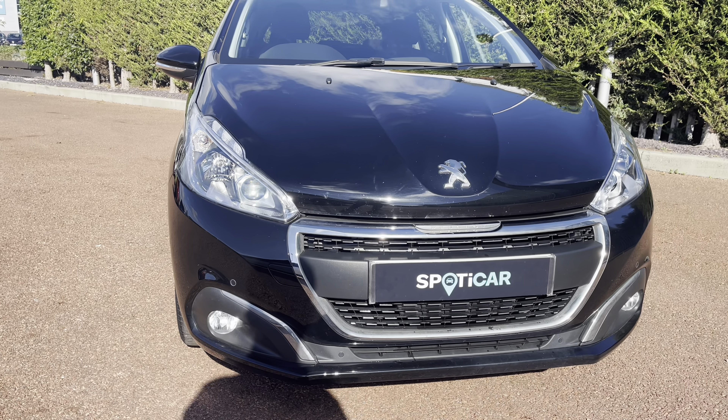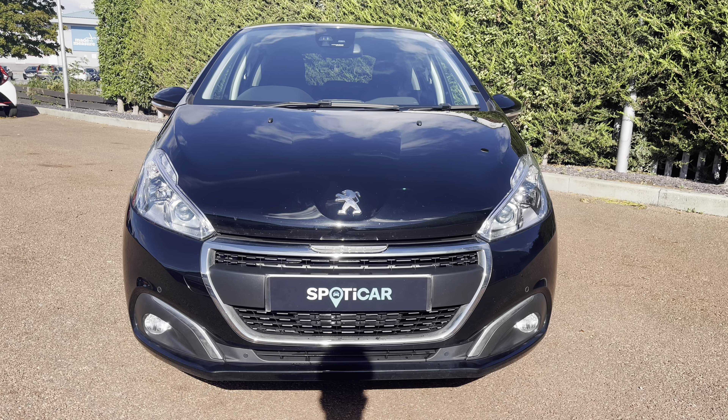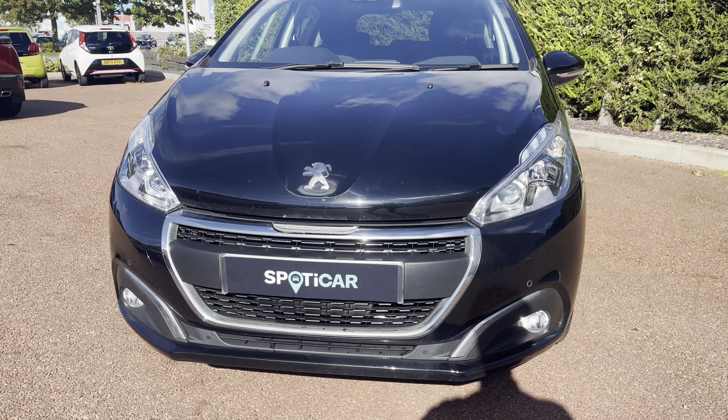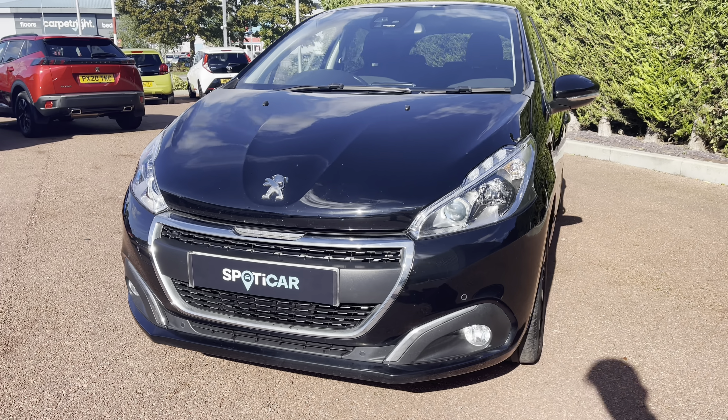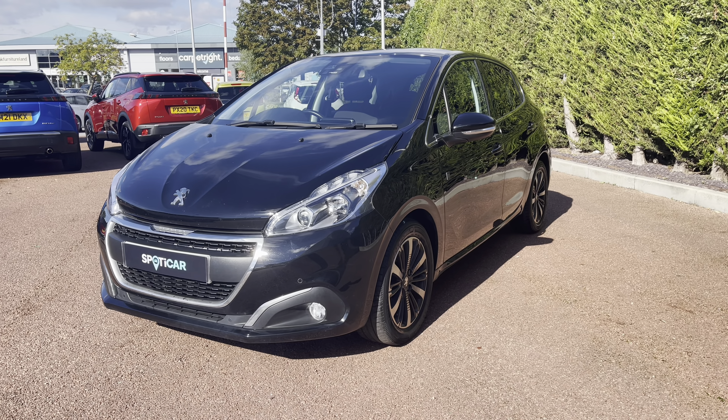Now as we move towards the bonnet of this vehicle, you will see the LED daytime running lights, as well as the chrome finishing around your fog lights and inside and around the radiator grille, which gives a clean and modern finish to this vehicle. This car has a very efficient 1.2 litre petrol engine and a lovely manual transmission.